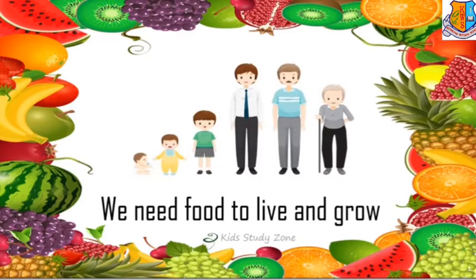We need food to live and grow. A baby needs food to grow into a child, then to an adult, and finally to an old person. The whole process is possible only if we eat food and get all the nutrition needed for the proper growth and functioning of our body.